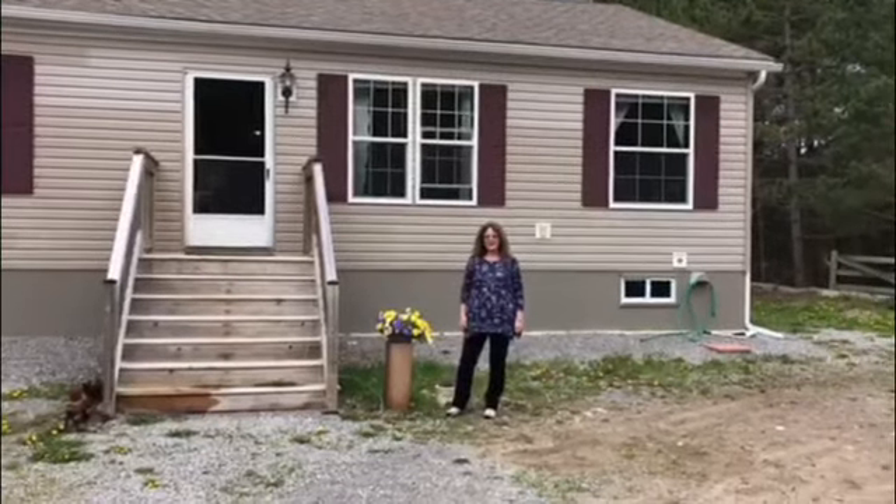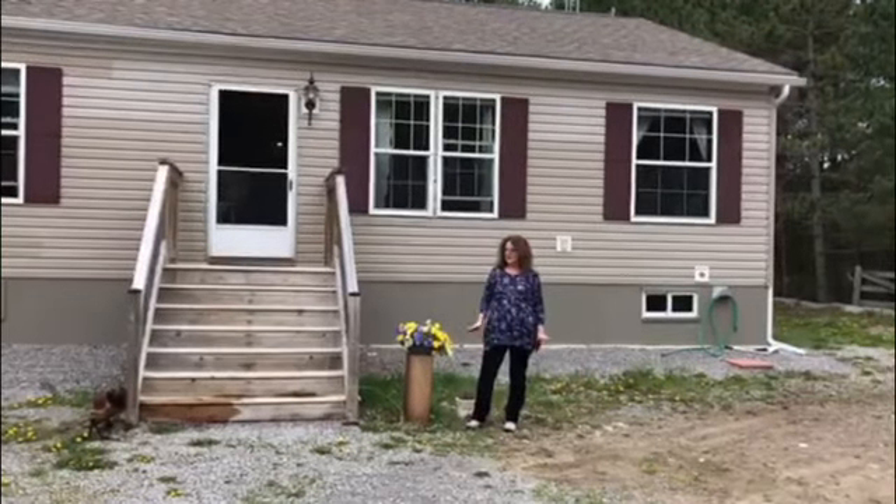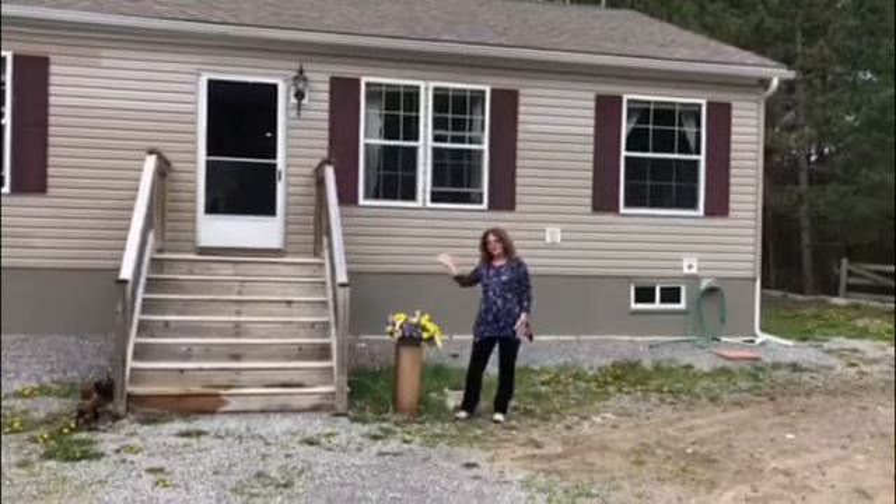Hi, I'm standing outside of 99 Ferguson Road, just outside of Kobukonk. It comes with 10 plus acres and a 5 year old bungalow. So let's take a look inside.